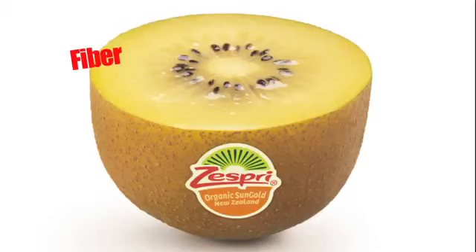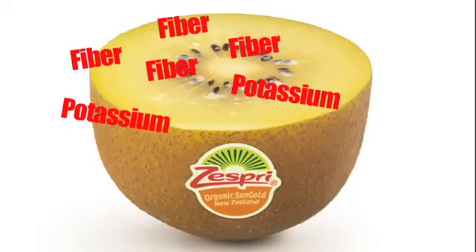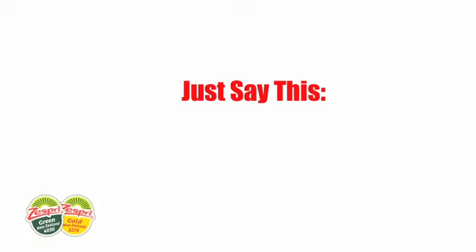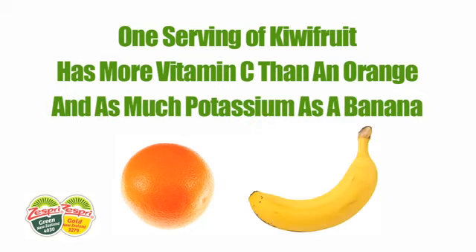It has loads of fiber to help improve digestion, potassium, vitamin E, folate which is good for pregnant mothers, and antioxidants. One way to put it in perspective for customers is to say one serving of kiwifruit has more vitamin C than an orange and as much potassium as a banana. Bet you didn't know that? Well now you do, and we need you to share it with everyone you meet.